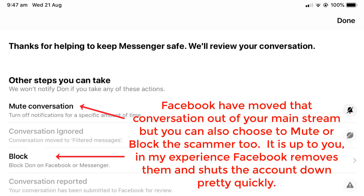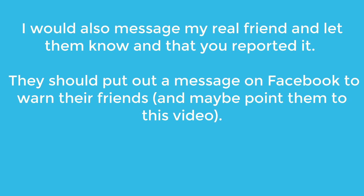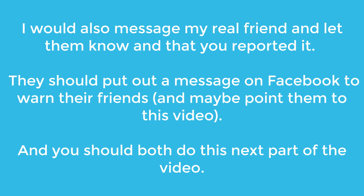In my experience, Facebook has been really quick about getting rid of that account. I would also message your real friend and tell them that this has happened and that you've reported it. They should put out a message on Facebook to warn their friends and maybe point them to this video. And then both of you need to do this next section of the video, which covers making sure you aren't giving scammers the info on who your friends are.